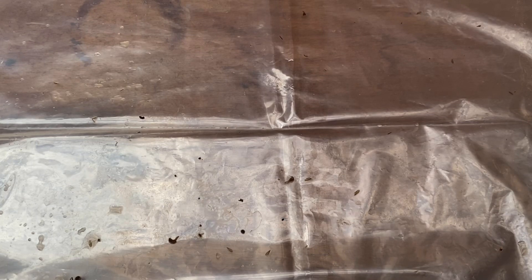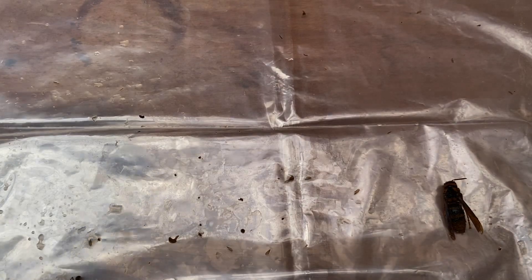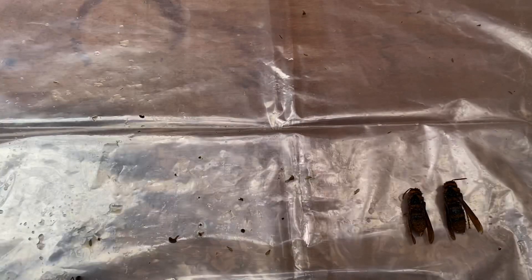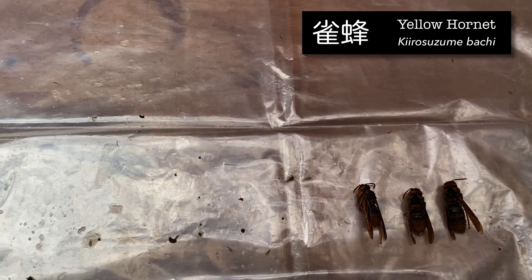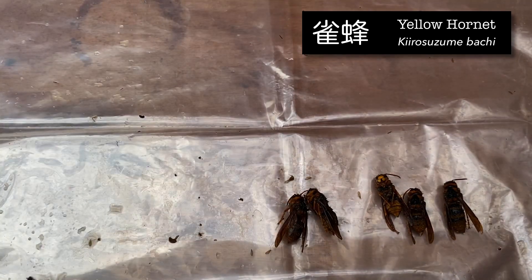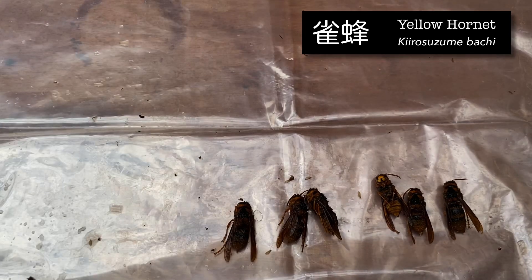Starting with the yellow hornets, which are Kiro Suzubachi in Japanese. These guys give me more problems throughout the year, actually more than the giant hornets. They don't kill the hive, but they put so much pressure on the hive that the bees get pissed off and leave. So what have we got? One, two, three, four, five, six — six of them.